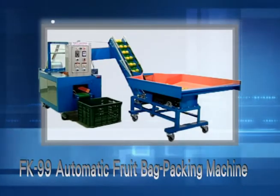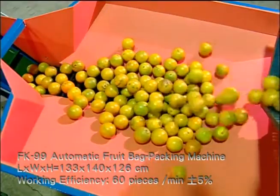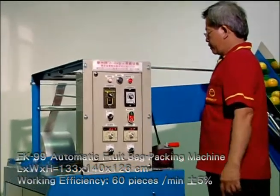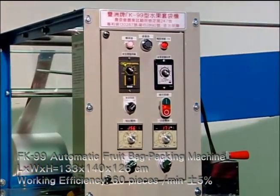FK99 Automatic Fruit Bag Packing Machine. Suitable fruits include oranges, lemons, persimmons, tomatoes, jujubes, etc.